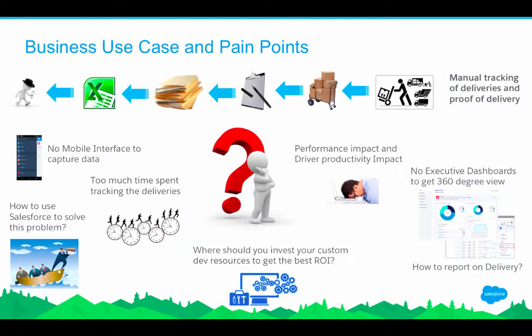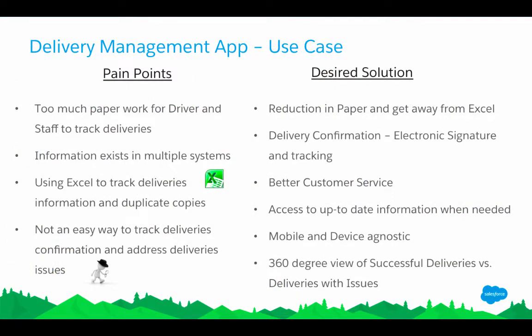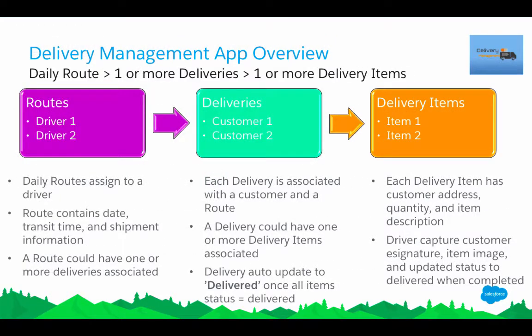They asked how they could use Salesforce to solve this problem. The desired outcomes that Salesforce provides are: reduction in paper and manual paperwork, an automated way of doing delivery confirmation, up-to-date information on mobile devices so they know where the driver is and where deliveries are, and picture confirmation at the delivery address — all built on the Salesforce platform and Service Cloud.